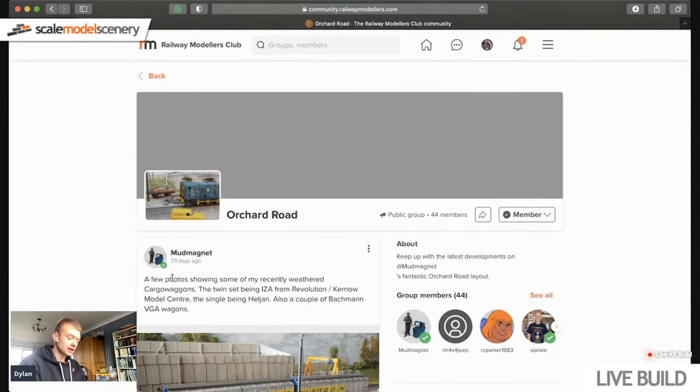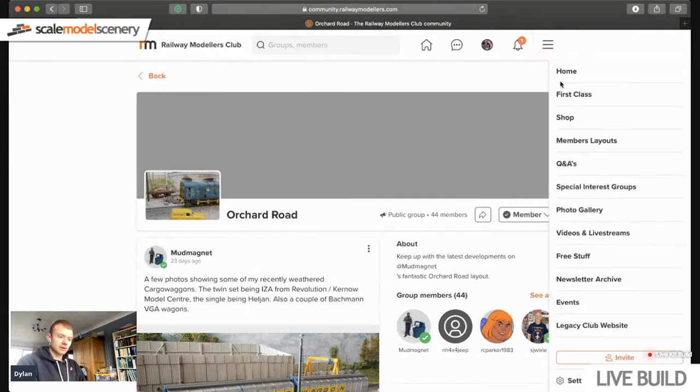If you want a special interest group for your model railway or a particular interest, all you have to do is email me at dylan@scalemodelscenery.co.uk with a couple of photos, a couple of sentences of descriptive text, and a name for the group. I'll create it for you and make you an admin so you can post in there. You can also let me know if you want other people to be able to post or just yourself.